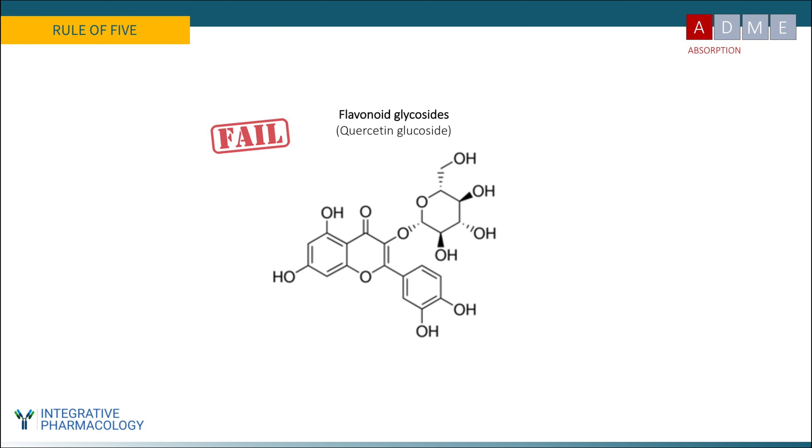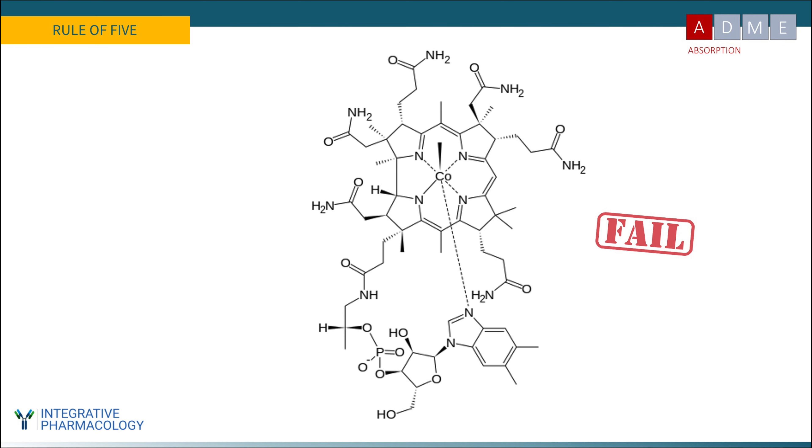Flavonoid glycosides are another ROF violator. Quercetin glucoside is abundant in apples and onions and has many hydrogen bond donors, so it's not good for passive diffusion — yet it is orally bioavailable. One of the most spectacular failures shown here is an essential nutrient — possibly one of the most essential for human health. It fails mainly because of its high molecular weight, and some of its functional groups violate other Lipinski rules. It has a molecular weight of 1,344, nine hydrogen bond donors, and 20 hydrogen bond acceptors — both well above the Rule of Five limits.